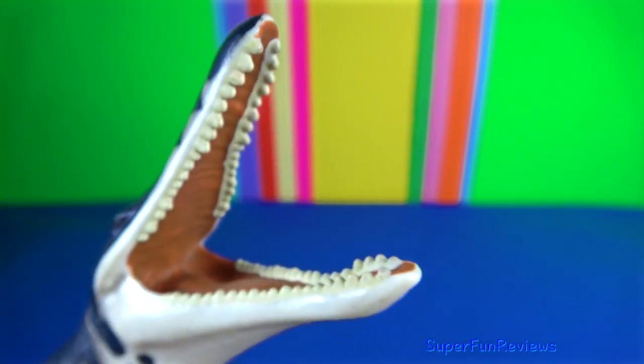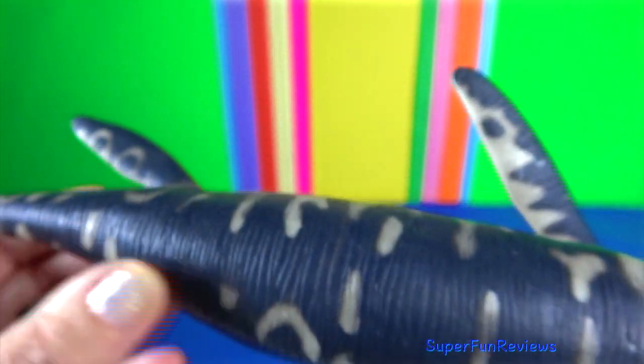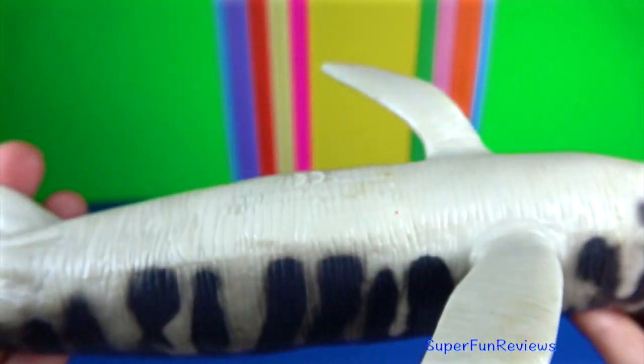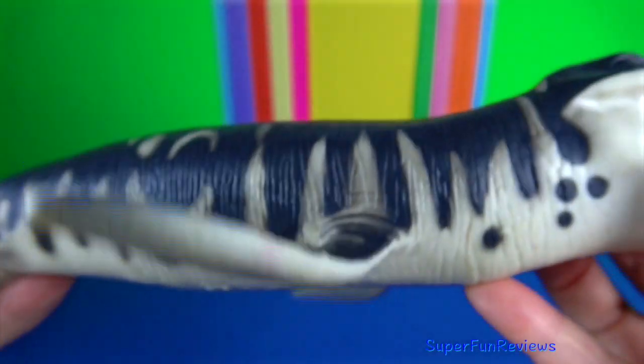Kronosaurus is an extinct genus of short-necked pliosaur. It had an elongated head, a short neck, a stiff body propelled by four flippers, and a relatively short tail.